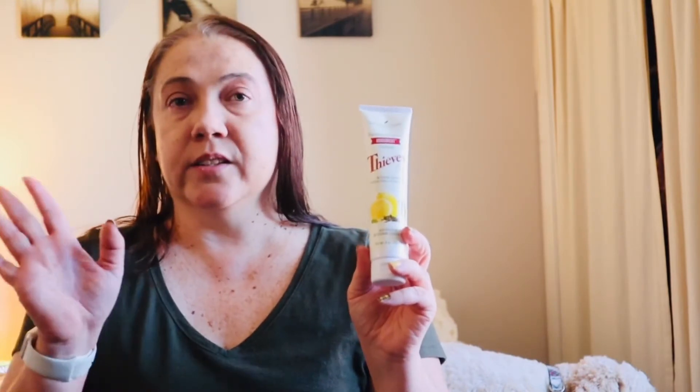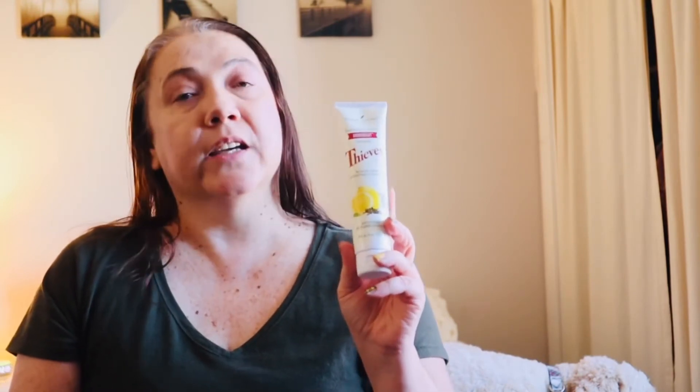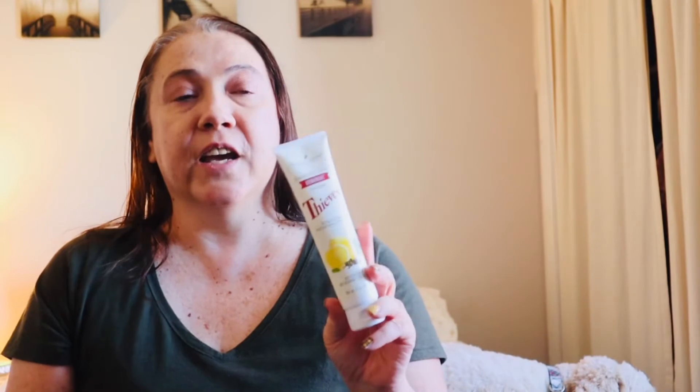The next product is new to me — Young Living's Aroma Bright toothpaste. I've been switching out all my products for less toxic ones for quite some time, but toothpaste was kind of my last one on the list. I had quite the stockpile of traditional toothpaste, and I finally got through it all, so I'm going to give Young Living's toothpaste a try and see how I like it.